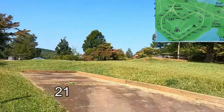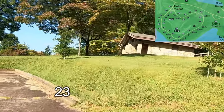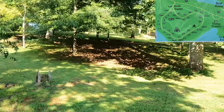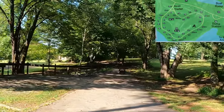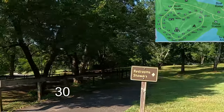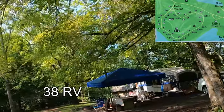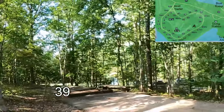Number 21. Twenty-three. And twenty-five. Twenty-eight. And Site 30. Thirty-five. Thirty-six, a double site. Thirty-eight, an RV site. And Site 39. That's it for Loop A.